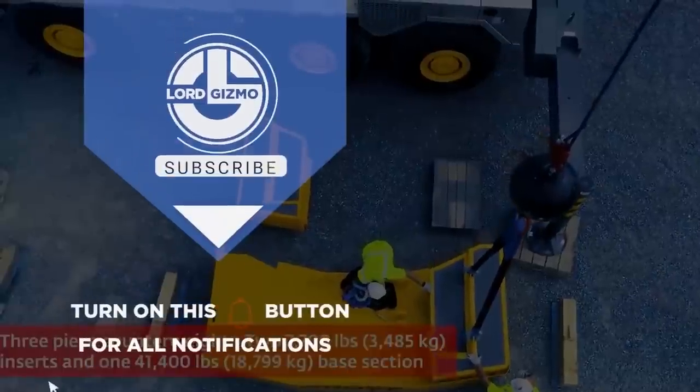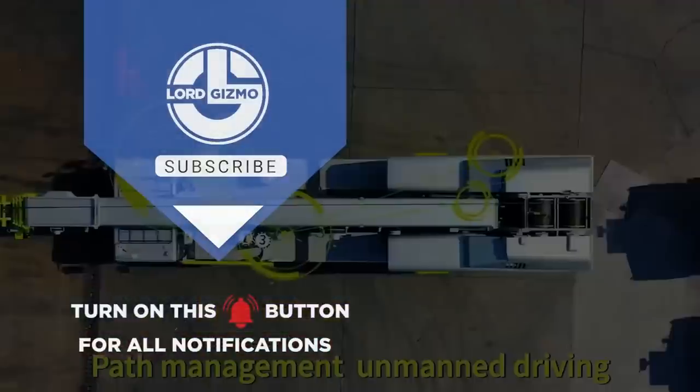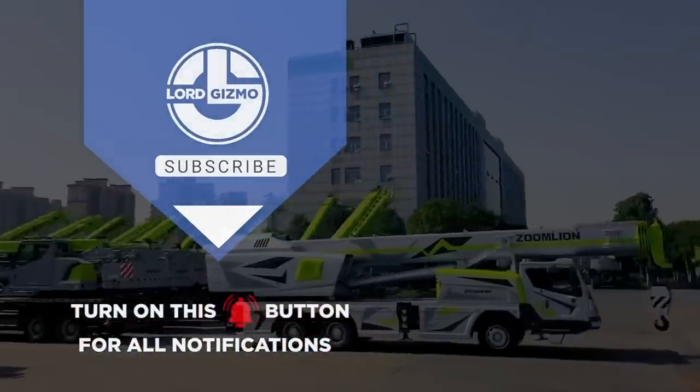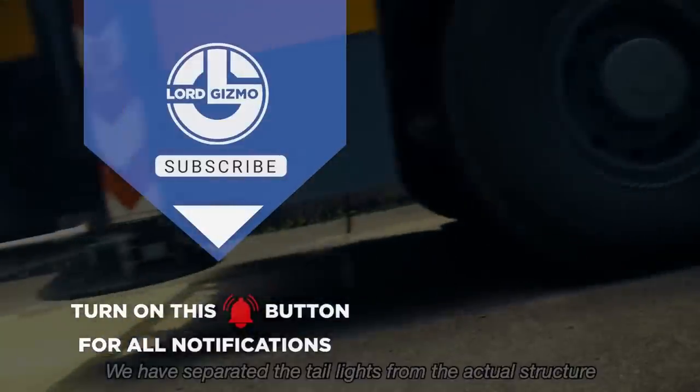Thanks for watching, and we really hope that you enjoyed the video. If you have any thoughts about what you just watched or have ideas for future videos, comment them down below. If you enjoyed what you just saw, feel free to like and subscribe, and don't forget to hit the notification bell too. Thanks for watching and we hope to catch you next time.